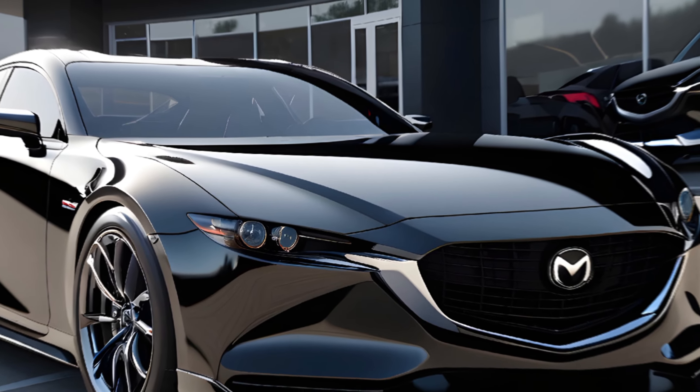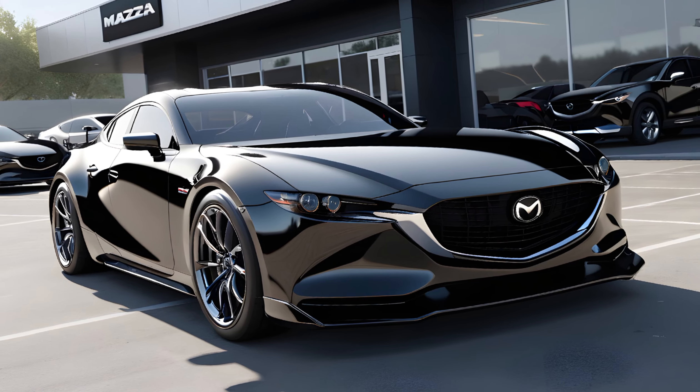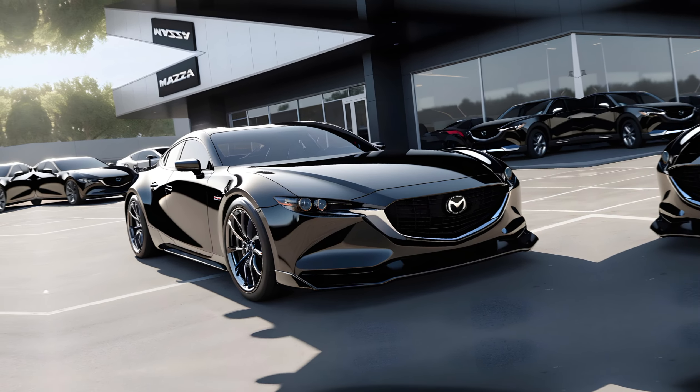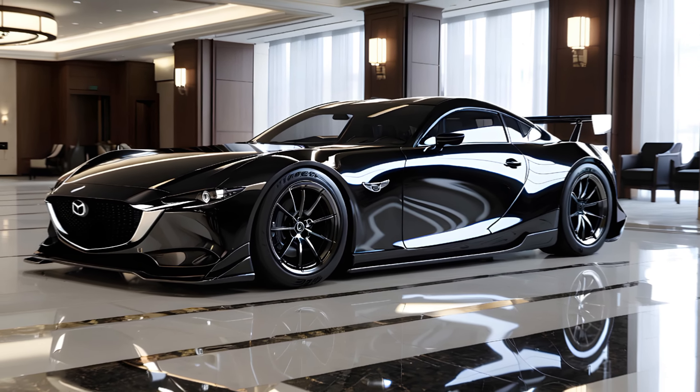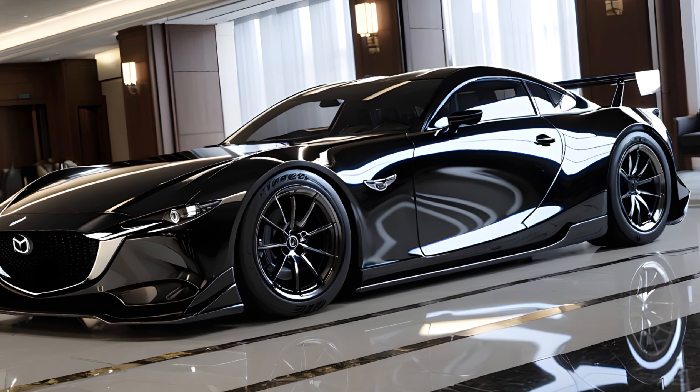The expected electrified rotary engine, possibly paired with in-wheel electric motors, promises exhilarating performance while embracing environmental responsibility. The symphony of the engine's hum and the turbocharged power unleashed with every press of the accelerator is nothing short of breathtaking.